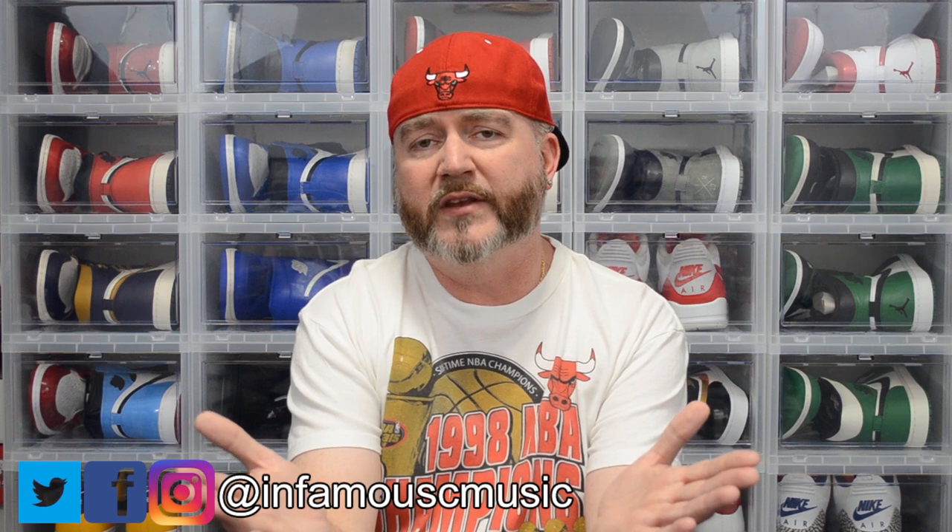What's up, it's your boy from the ATL, Don. This week we got another sneaker pickup — this is from Hibbett Sports. You already know what it is from the title, so no further ado, let's get into it.